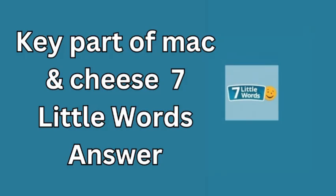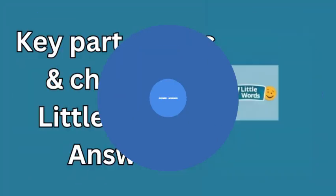So next time you're enjoying a bowl, you'll know that the key element keeping it all together is the humble noodle. Stay tuned for more clues and answers from 7 Little Words, where every puzzle brings a bit of fun and a bit of knowledge. Thanks for listening!